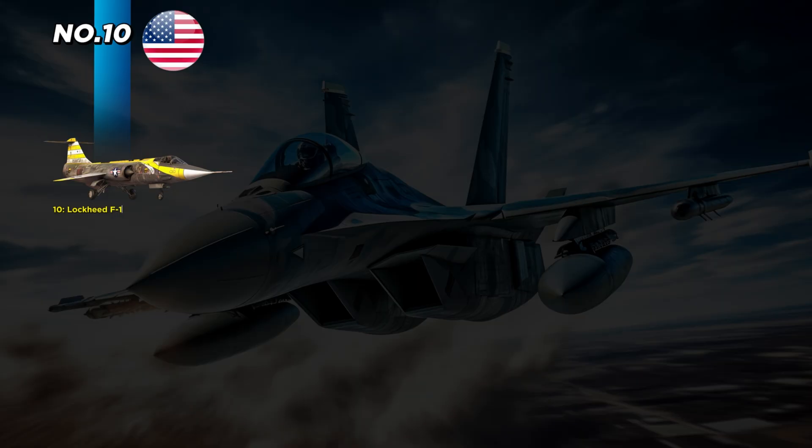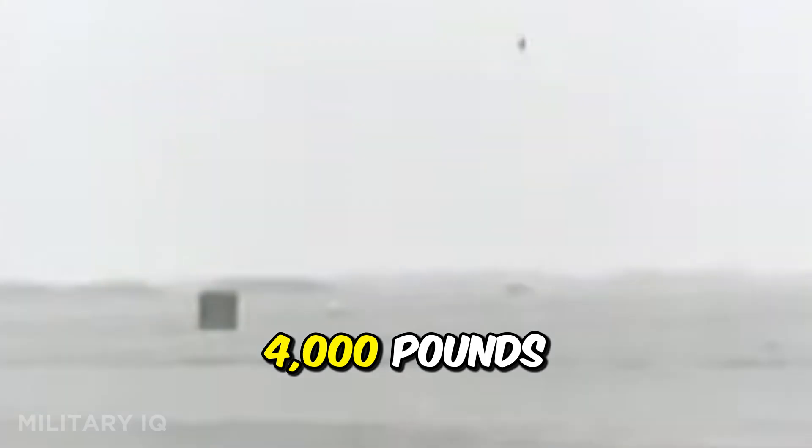At number 10, we have a jet that looked like it was built to pierce the sky itself: the Lockheed F-104 Starfighter. Originating from the United States in the 1950s, it was designed as a pure interceptor during the Cold War. At 54 feet 8 inches long, it had razor-thin wings and a shape that earned it the nickname 'the missile with a man in it.' Powered by the General Electric J79 engine, it could reach a top speed of 1,320 miles per hour and fly up to 1,630 miles without refueling, with a payload capacity of 4,000 pounds — enough for missiles or bombs.